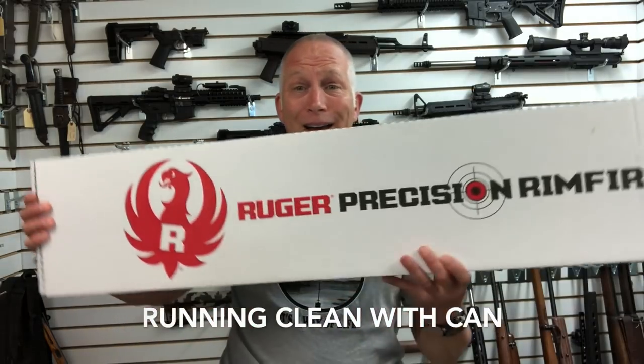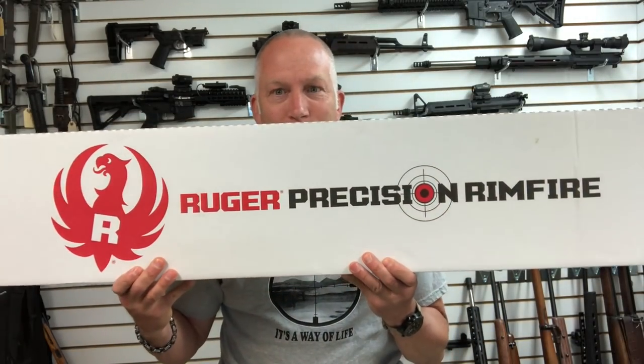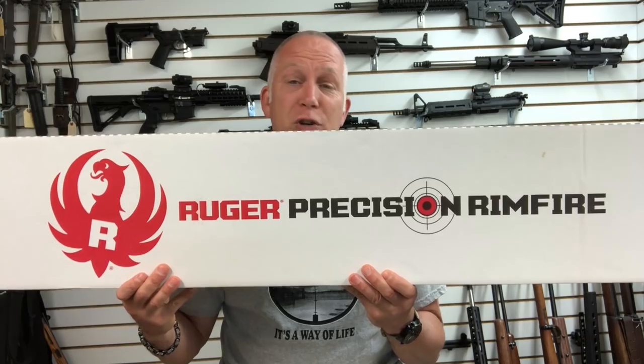I've always wanted a bolt action — just because of the lack of moving parts, reliability, and hey, I mean, have another .22. I've only ever really had my Ruger 10/22. So I got my hands on Ruger's Precision Rimfire. They had a special I saw on this, and I got one to review. It's a pretty cool looking gun.